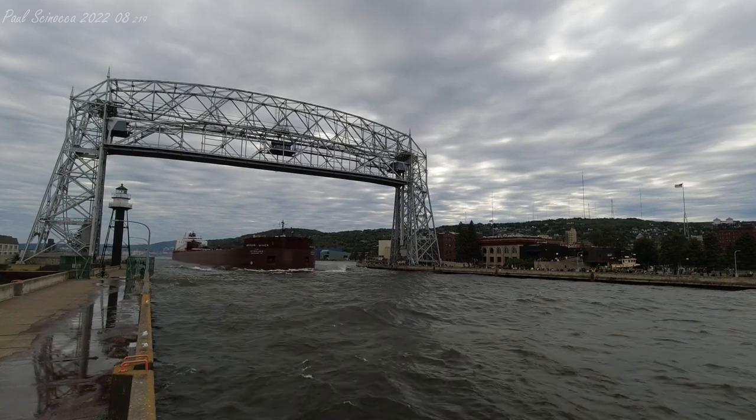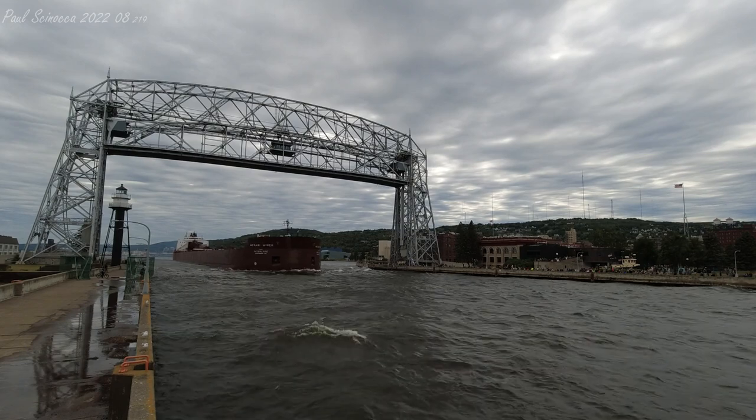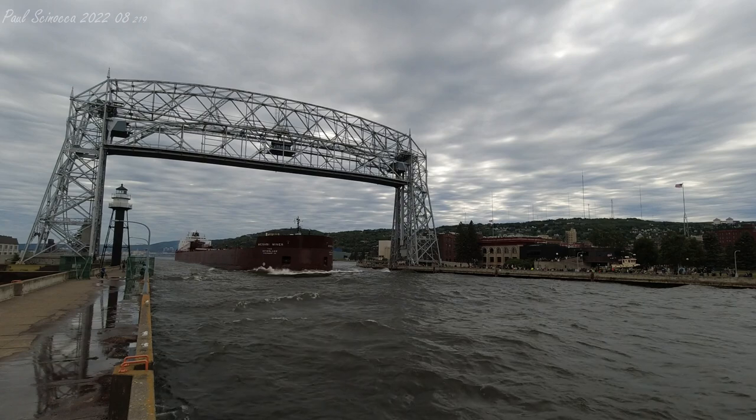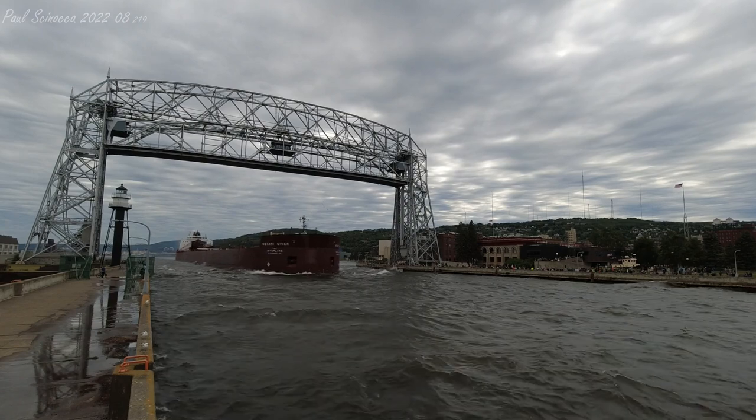Good afternoon, visitors. The vessel that you see departing through the Duluth ship canal is the Mesabi Miner. The Mesabi Miner was built in 1977 by the American Shipbuilding Company in Lorain, Ohio.